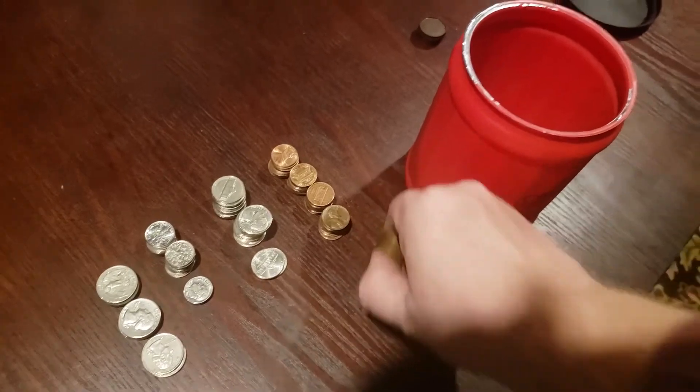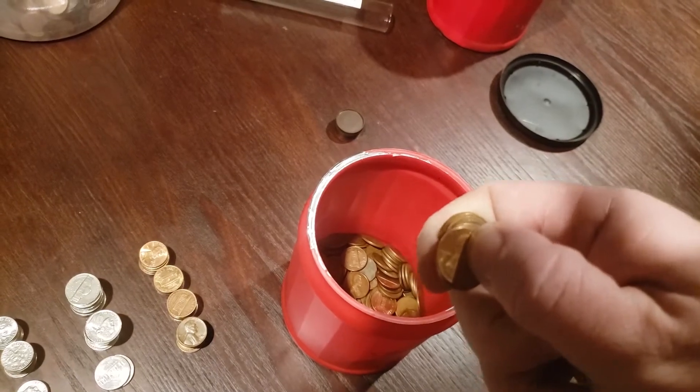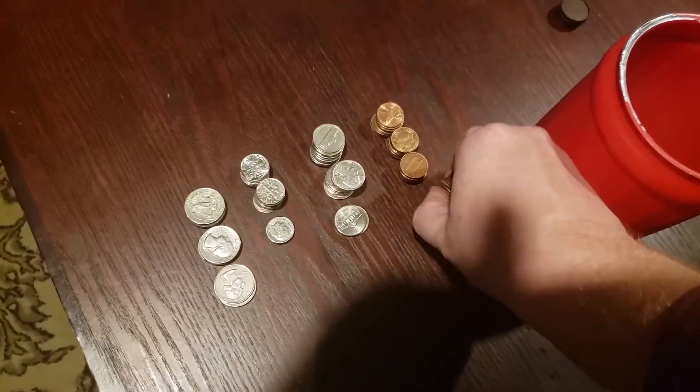For a pound of zinc pennies I believe you only need about 114 — I'll put the exact number on screen if I'm right or wrong. I definitely have more than that.